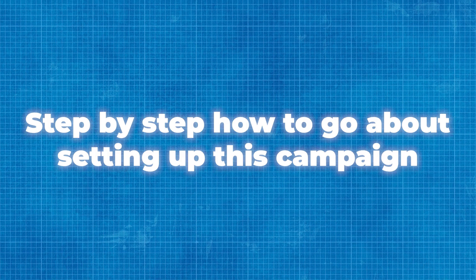In this video I'm going to show you exactly what this campaign is capable of in a real life ad example, then I'm going to show you what the campaign is all about using Meta's explanation, and then I'm going to show you step by step how to set up this campaign.